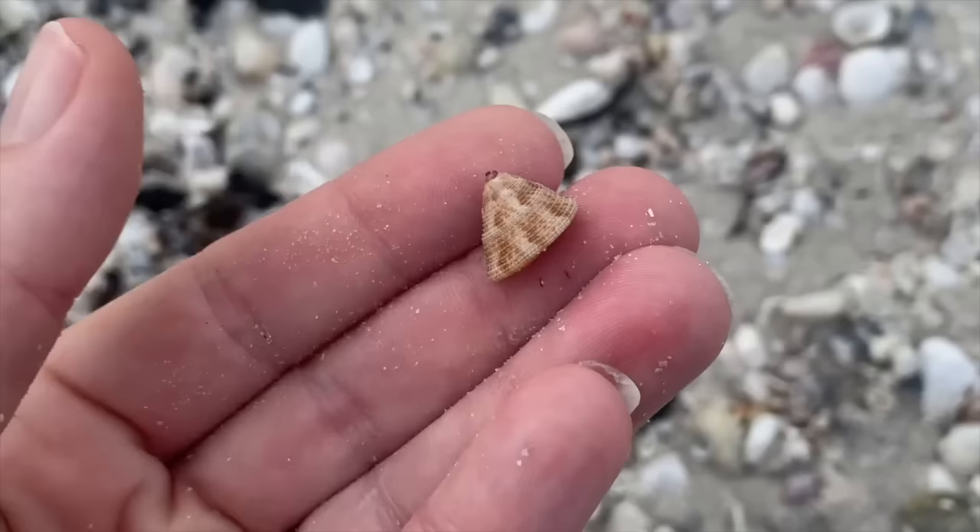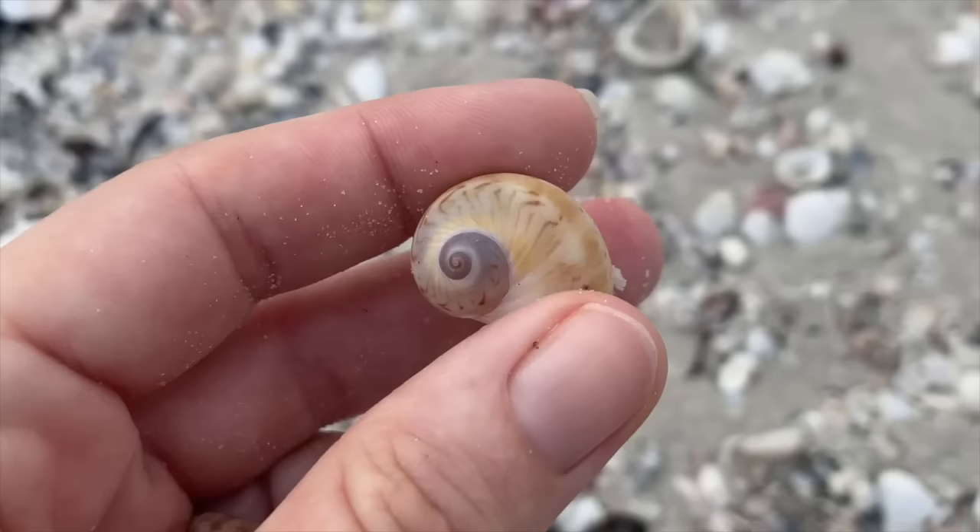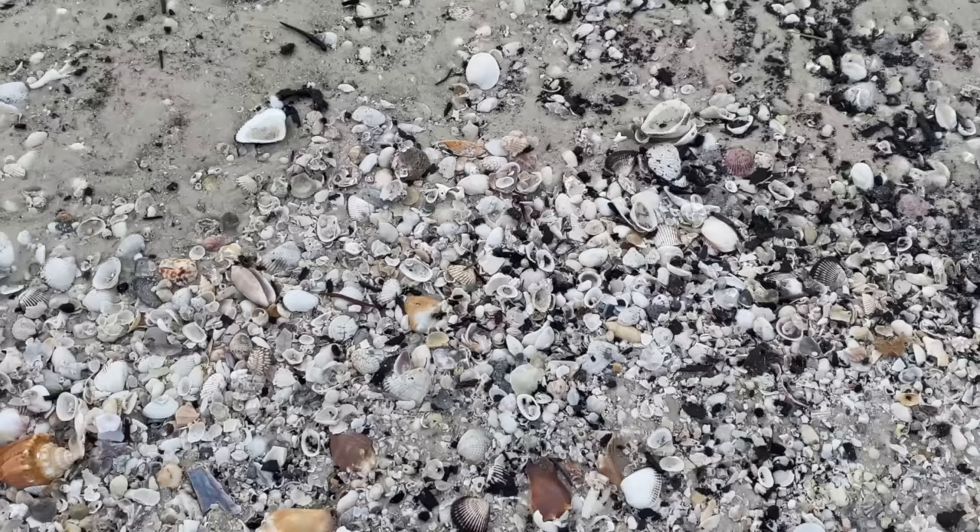Awesome little top snail. Now these are called jujube top snails - there's a couple different kinds. The one that we typically pick up over and over is called a jujube top snail. Another colorful moon snail, a little different - doesn't have those dark zigzags all the way down the shell.